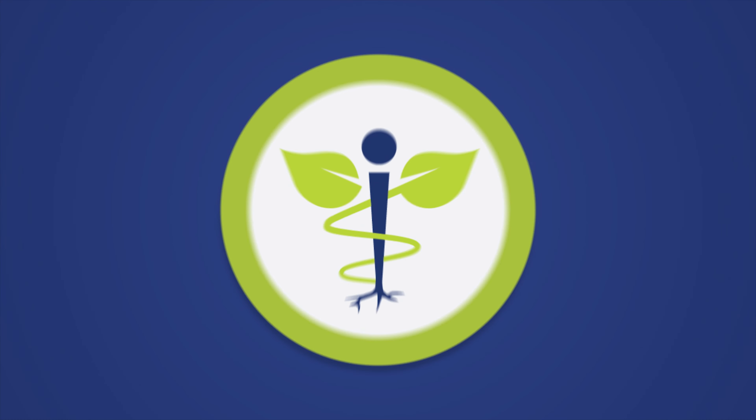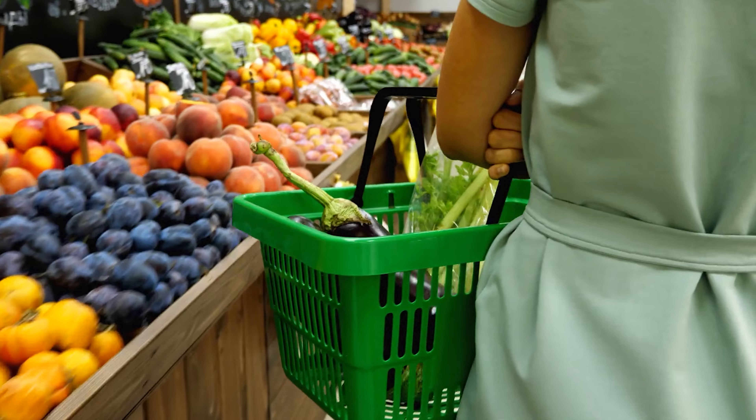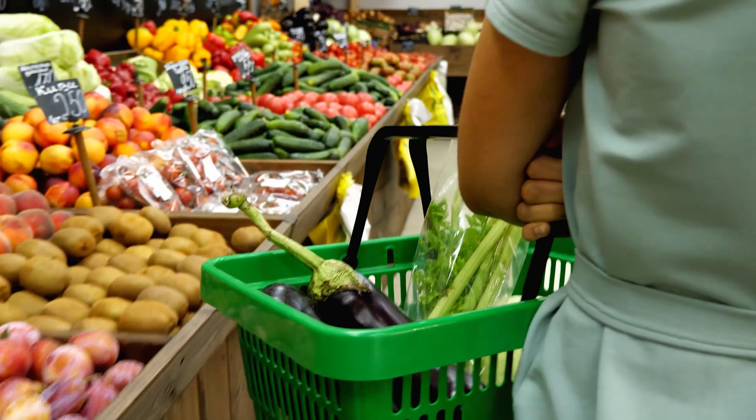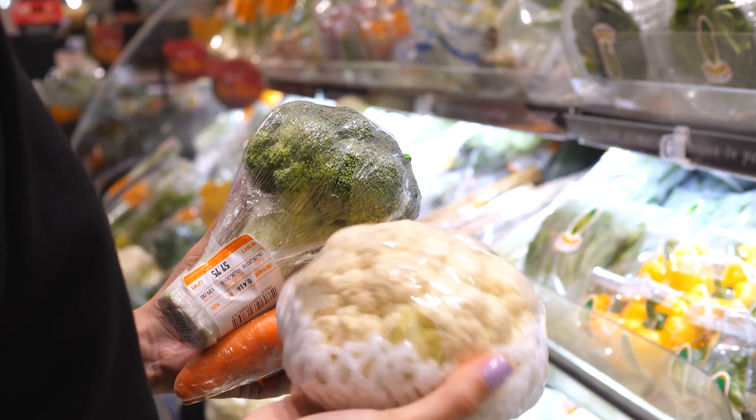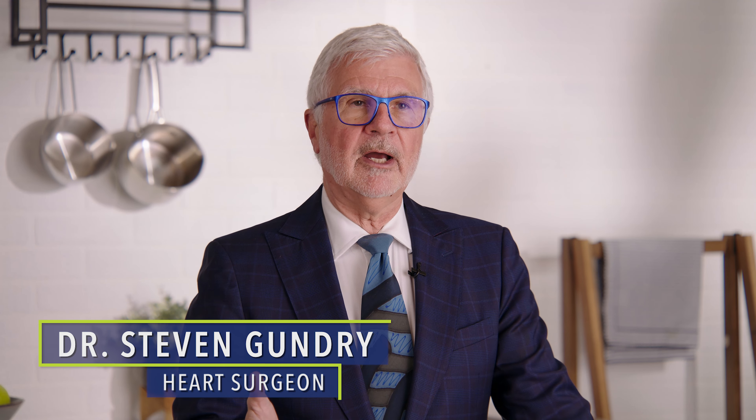What are the important differences between organic and non-organic produce, and which is better? In this day of expensive grocery prices, we're always confronted with prices in the produce section — organic versus non-organic — and we're really trying to decide what we want for our health.